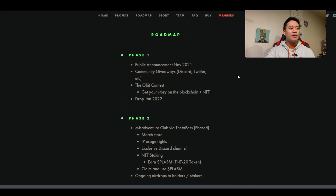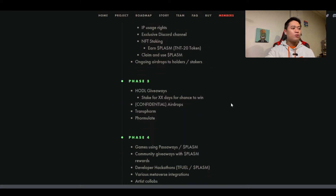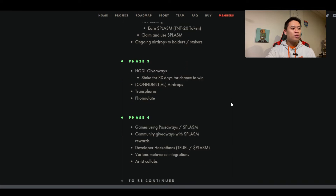Going down to the roadmap, Phase 1 was publicly announced November 2021, with community giveaways, the obit contest, get your story on the blockchain plus NFT drop January 2022. Phase 2 includes the Misadventure Club via Theta Pass, merch store, IP usage rights, exclusive Discord channel, NFT staking, earn Plasm TNT-20 token, claim and use Plasm, and ongoing airdrops to holders and stakers. Phase 3 includes holdable giveaways, stake for X amount of days for a chance to win, confidential airdrops, transform, and formulate.